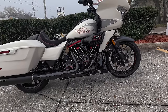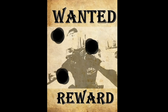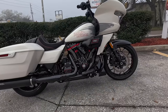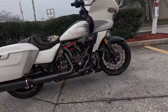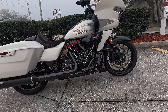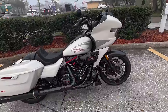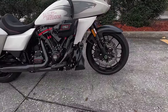My brand new CVO Road Glide ST — let's get into it. What's going on YouTube, FXCels Brooklyn back in the building. I'm probably one of the happiest I've ever been in my entire life. Harley-Davidson literally handed me the keys to probably the most formidable CVO they have ever made, which is the CVO Road Glide ST.